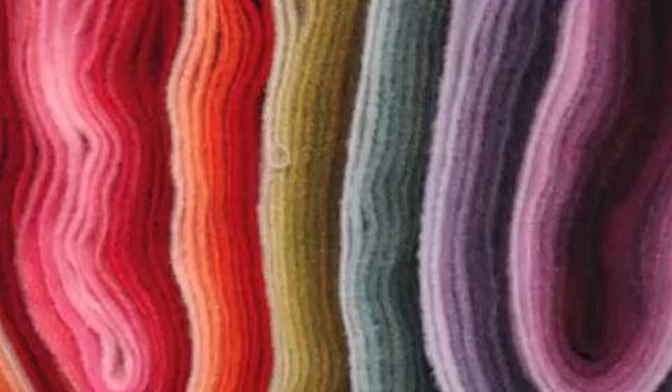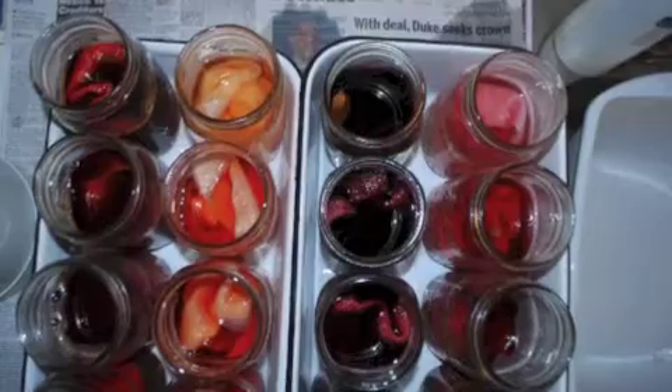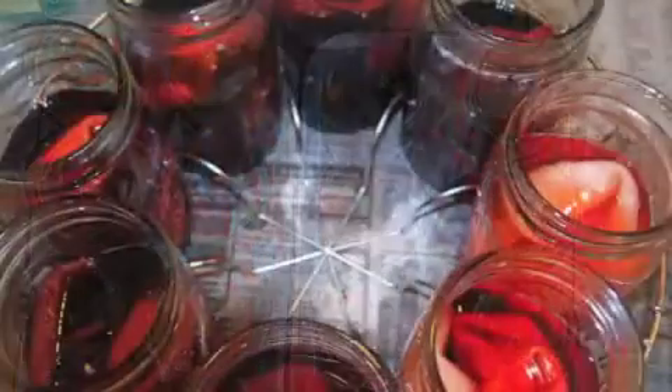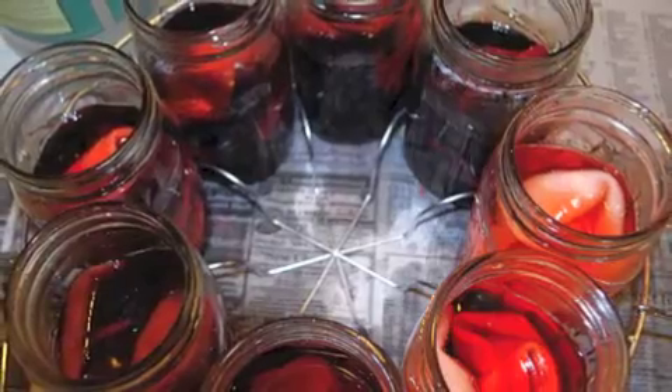Color is really important in my rugs, so I do all my own dyeing. Every color I dye in eight values. This way, I can work images in whatever lightness and darkness shade I need and in whatever color.